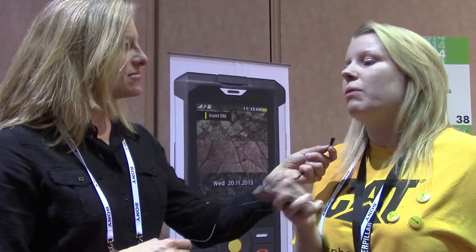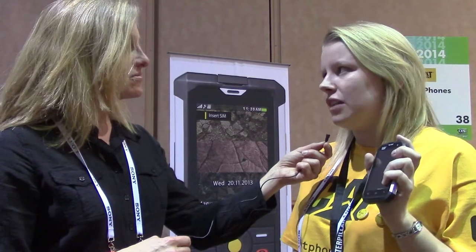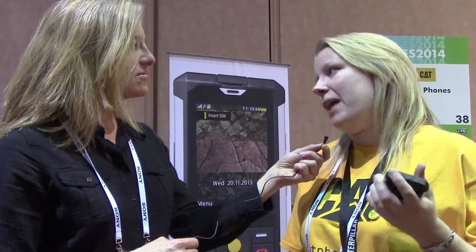A lot of people still want a rugged device that's simple, reliable, and durable to use. We also have our Android device which we launched at MWC last year. We run Jelly Bean software and it has the same rugged specs.